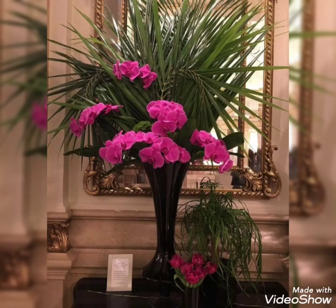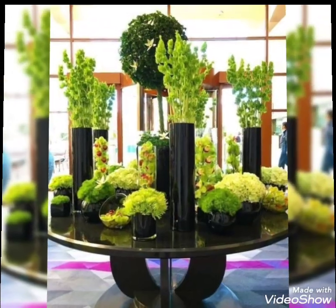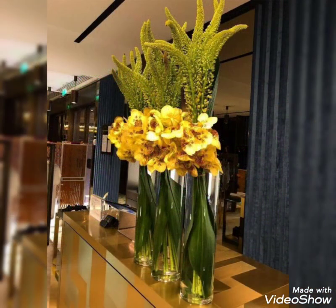Hey guys, welcome back to my channel, I hope you all are fine and doing great. In my today's video I'm gonna show you some adorable, very charming and very beautiful collection of flower decoration. These are the stunning, very charming and most demanding flower decor ideas that you are watching in my today's video, so watch this video till the end because there are so many new and very trendy collections present.